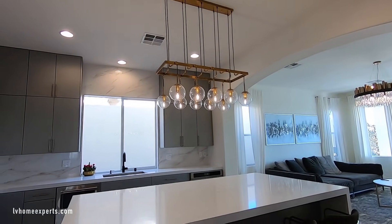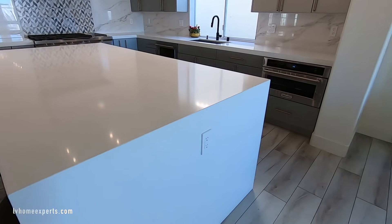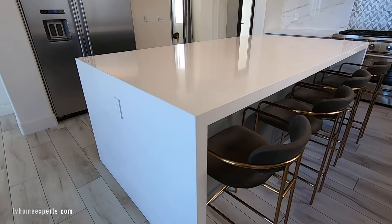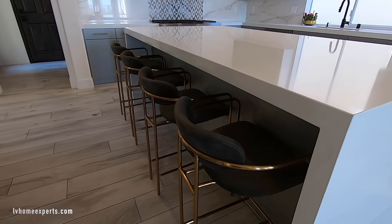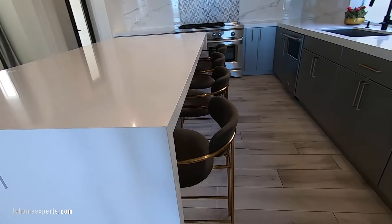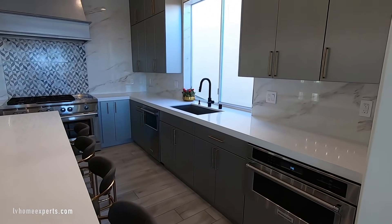Let me know in the comments below if that's something you would do. Love the pendant lighting. It looks like they ripped out the island and added a quartz island with a two-inch waterfall edge in bright white. They have sleeves painted gray to match the kitchen.